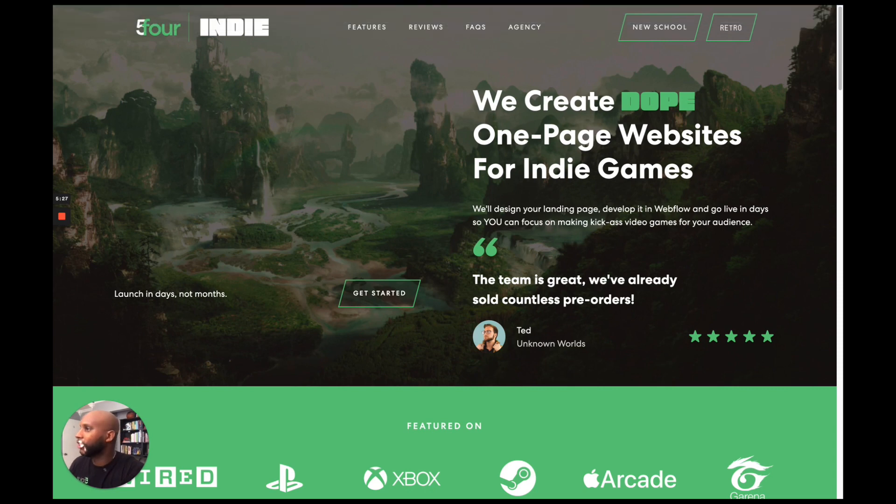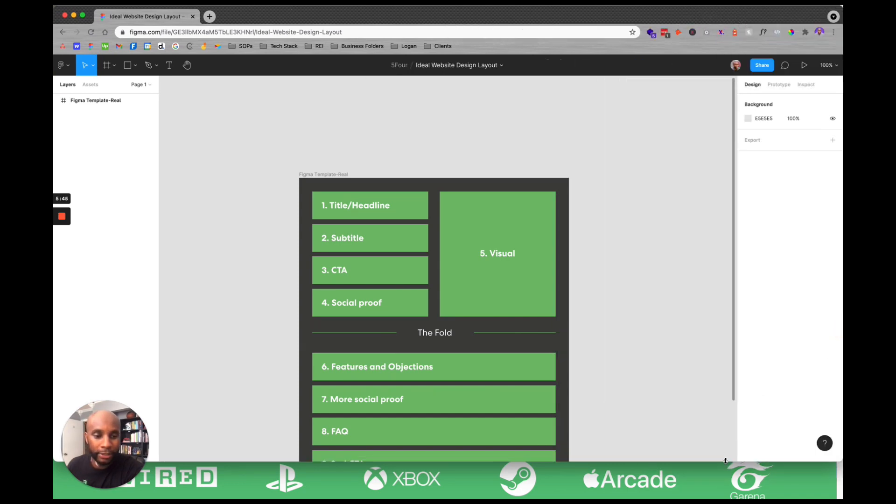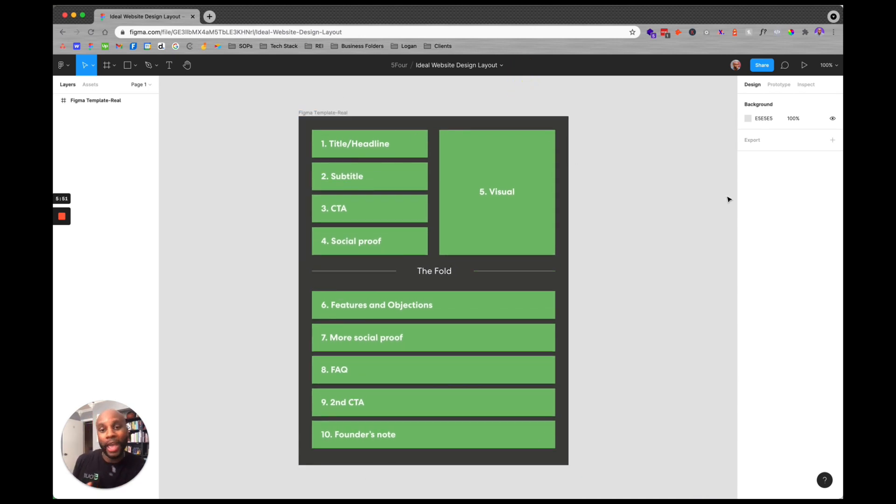I also wanted to share one more thing. For the actual layout of this page, we refer to Rand Siegel — he's another great Webflow designer. We leveraged one of his tools to create an almost master doc of the type of layout you should have on your website. If you're looking to create a one-pager for a specific niche, the layout should include: your headline, subtitle, call to action, social proof, and a visual — all above the fold — so the user has enough information to make an informed decision. Then below that: features and objections, more social proof, an FAQ, a second call to action, and a founder's note.